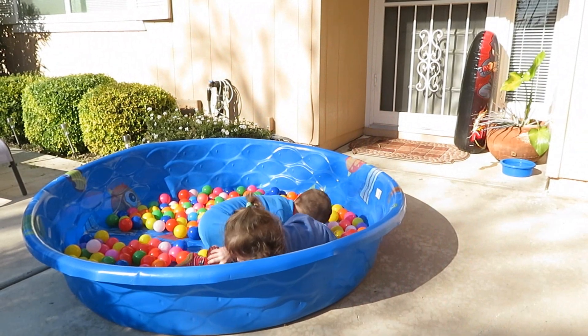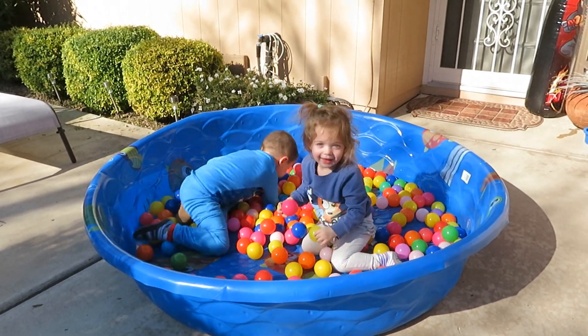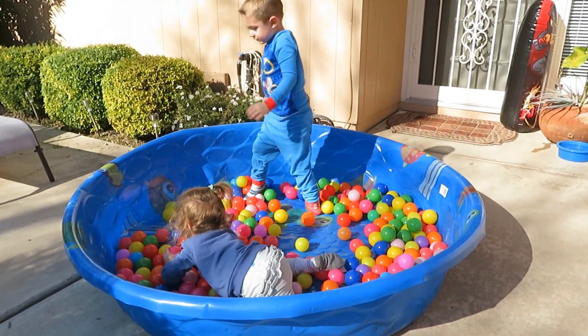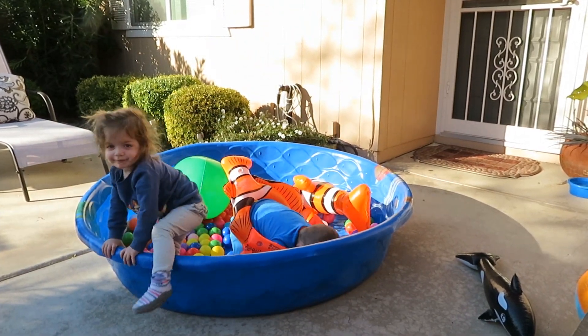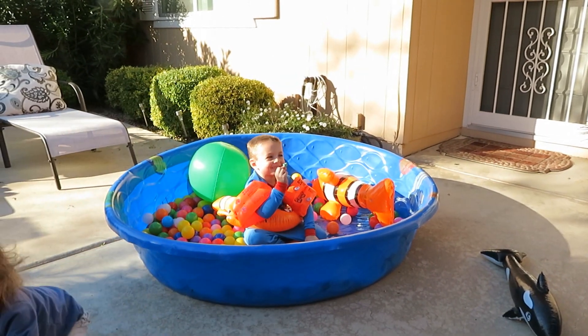Hi, it's AlaskaGranny. I'm able to spend some time in the Sonoran Desert, and my grandchildren love to come and visit in the warm weather. They had such a good time they're going to come back again. We got to play in the sunshine even though it was cold, and we had a glorious visit. I'm very blessed to have them in my life.